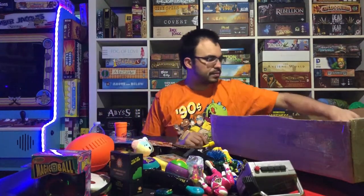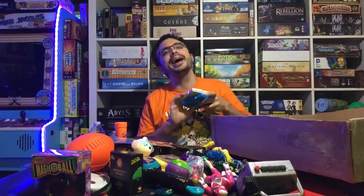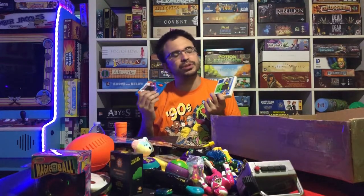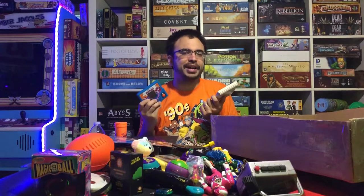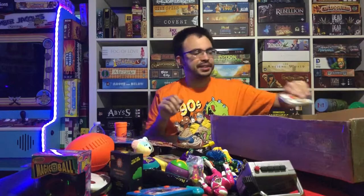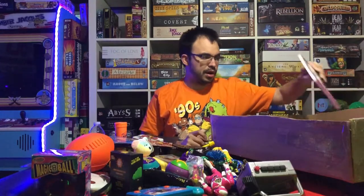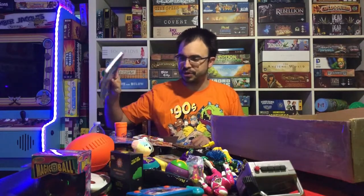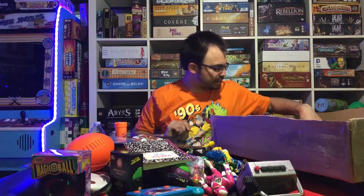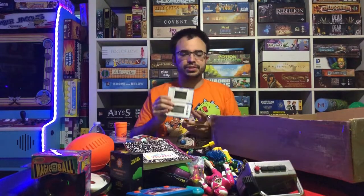Here we have another McDonald's toy — this one is from Batman. And if you guys remember these Tiger Electronics handheld games — most of these were terrible, but they were cool when you were a kid and didn't have a Game Boy. We've also got some Looney Tunes stuff. And here's Clarissa Explains It All — this is her official notebook from the show. Also a gaming watch, the Gold Cliff edition, so that's pretty cool.